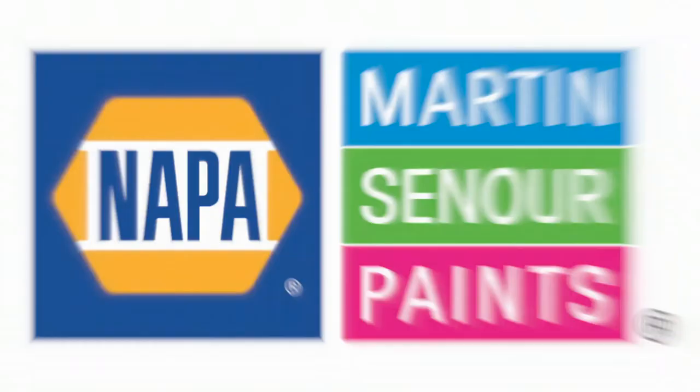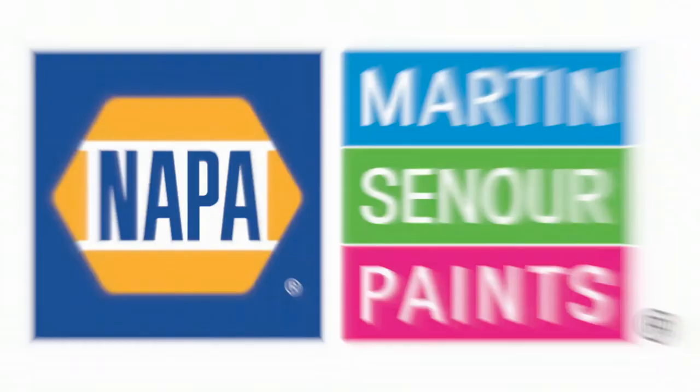For more information, check with your TSM or Martin Senour sales rep today. Or to find out more, go to martinsenourautopaint.com. Thank you!